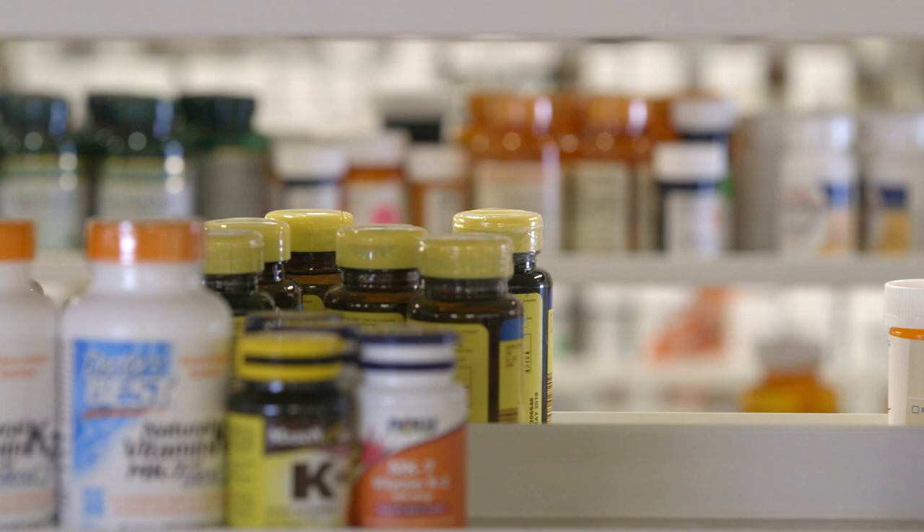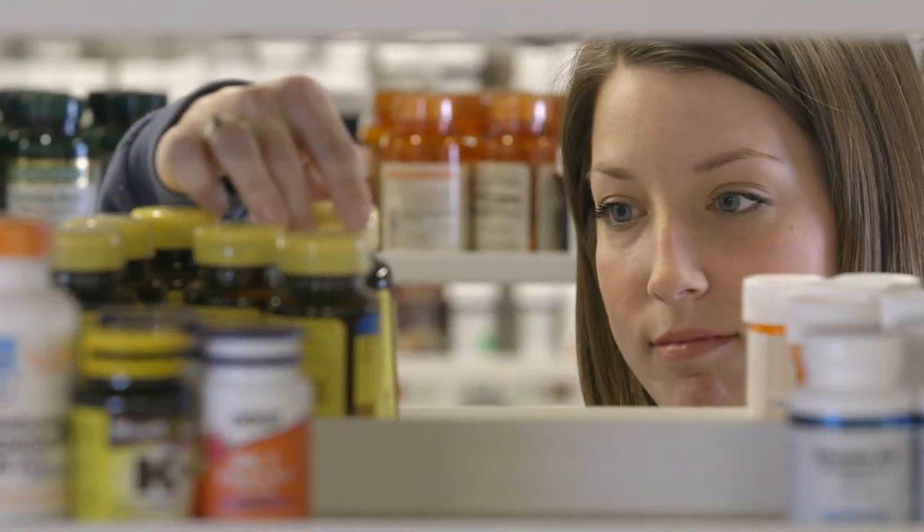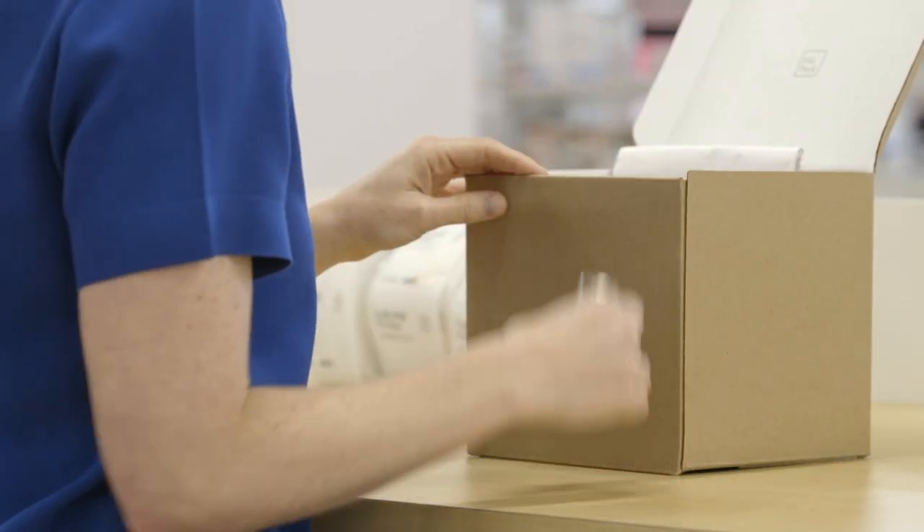Here's how it works. Each month, we'll sort your meds, including any vitamins and OTCs, into easy-to-open packets. Need other items like inhalers, creams, or testing supplies?